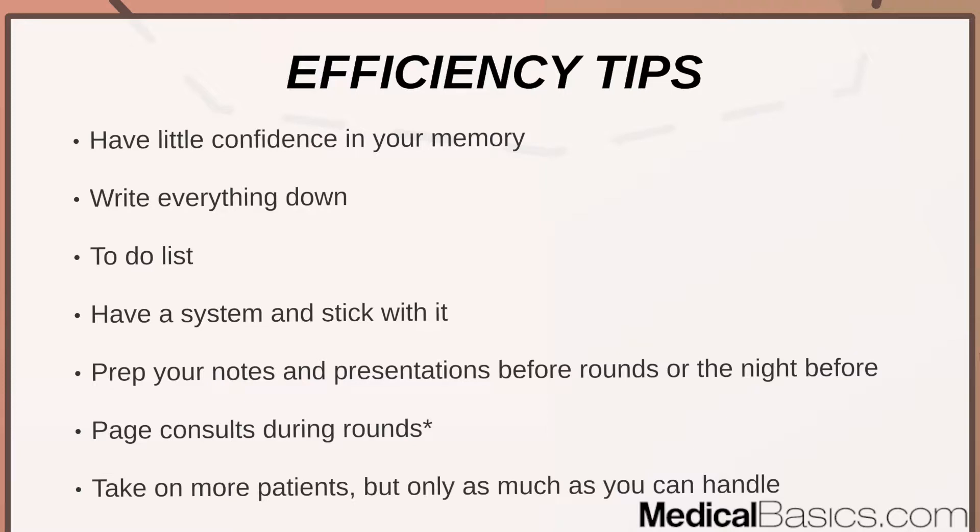Prep your notes and presentations before rounds or the night before. The last thing you want is to spend the whole day writing a note — that's not efficient and not a good use of your time, especially if you're a slow note writer. You probably got more efficient writing notes through third year. Definitely try to prepare beforehand so you're doing the important tasks rather than just the tasks that have to be done, like writing notes, which don't directly help the patient in the immediate day to day.